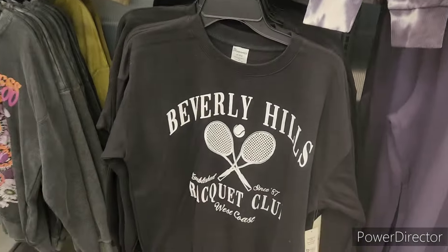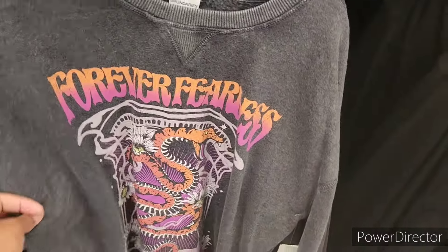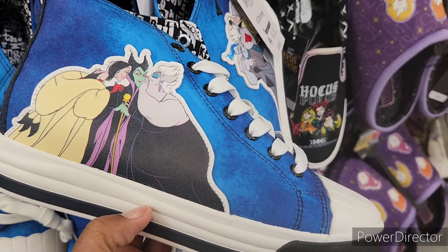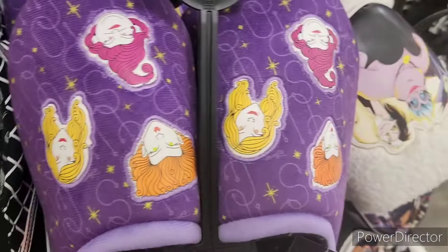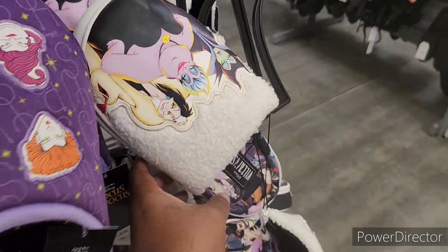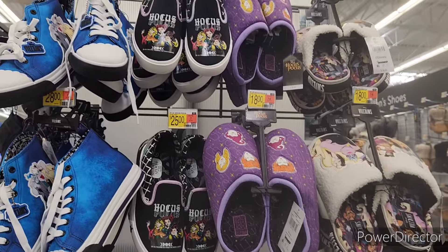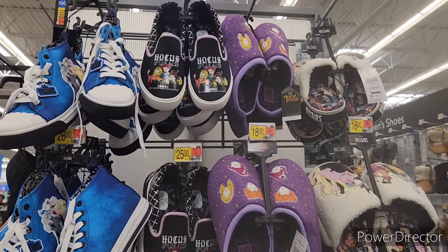Look at this one right here, and then this one — Forever Fearless. Look at these shoes over here. Villains, okay, and then they got Hocus Pocus. Look at these Hocus Pocus little slippers — so they got both the slippers and the shoes. These look like shoes you wear out because they're hard-bottomed. $28, $25, $18.